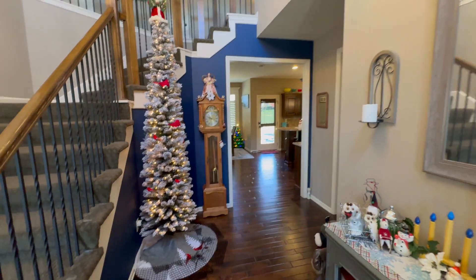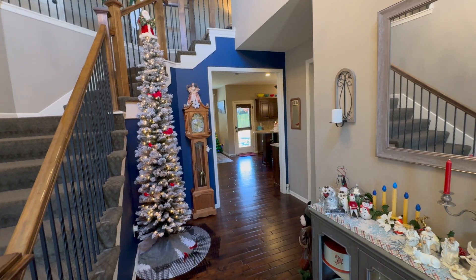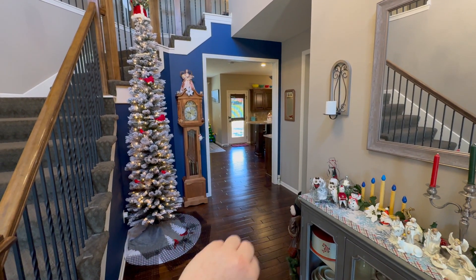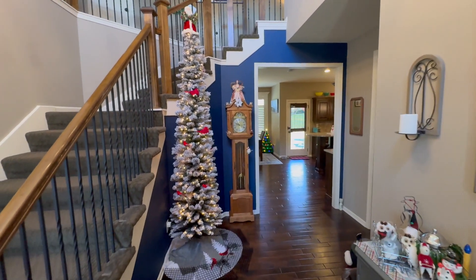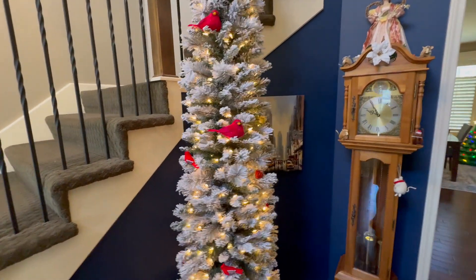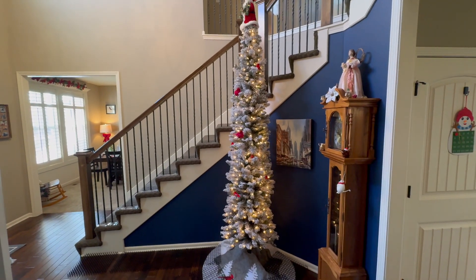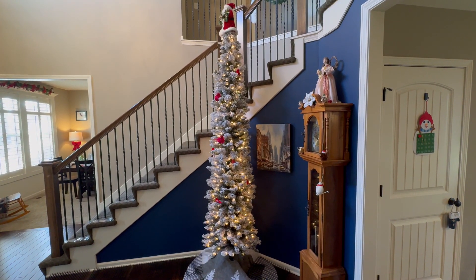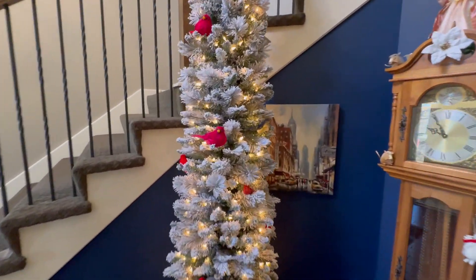I wanted something that wasn't massive and overwhelming. Ideally I wanted something taller — this is a 10 foot, and I wanted a 12 foot. But 12-foot trees typically don't come in the pencil size, and I had to have a pencil tree so it doesn't protrude out too far and block my clock. I wanted something flocked, and this is the only tree I paid closer to full price for. We moved in here in the summer of 2020 and I needed a tree, so I paid full price at the craft store — about $299. It's my absolute favorite.